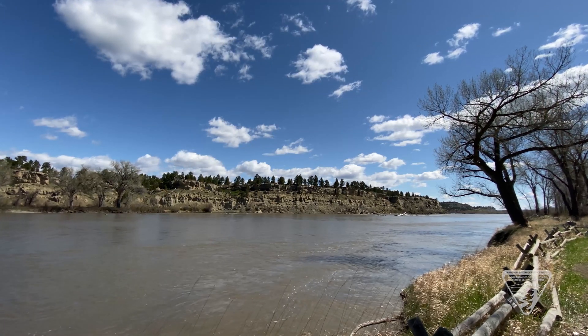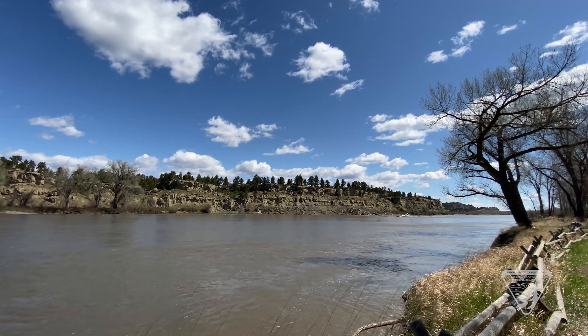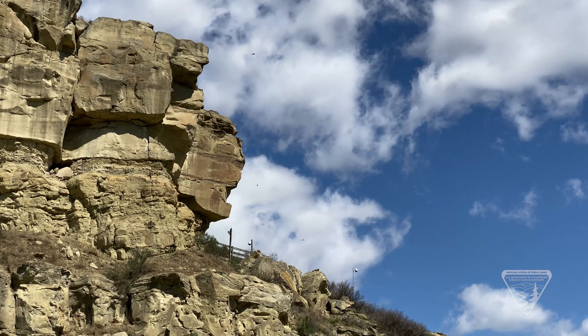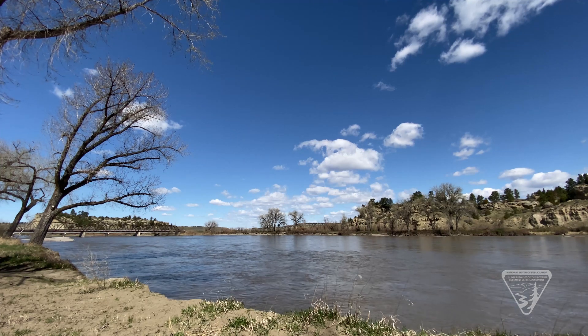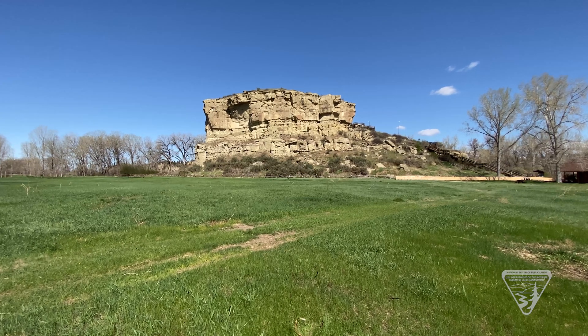Pompey's Pillar is a unique geological formation born of water. Sediment carried by an immense and ancient river was very slowly and forcefully compacted into rock — the same sandstone and siltstone visible today in the pillar. As subsequent rivers ebbed and flowed across the landscape, much of the sandstone in the area eroded, leaving this pillar of rock standing alone and isolated on the south side of the Yellowstone River.